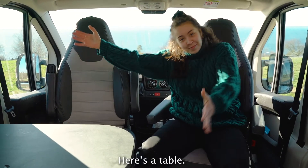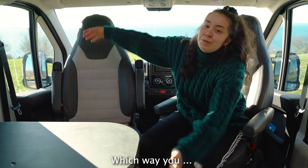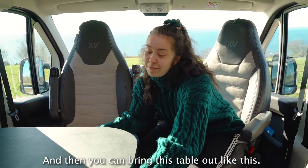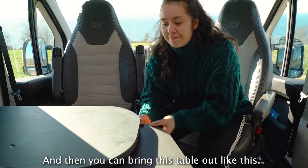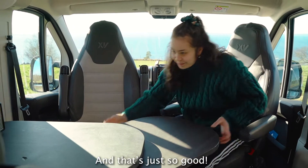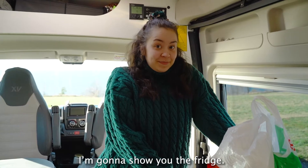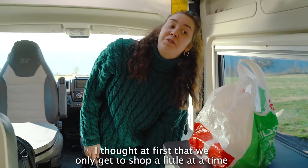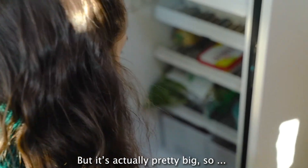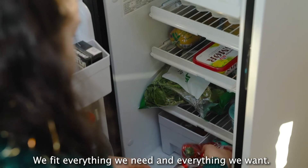Here's the table, here are the chairs — they are perfect. You can turn them which way you want, and then you can bring this table out like this, and that's just so good. I'm going to show you the fridge — I thought at first we'd only have to shop a little at a time, but it's actually pretty big. We fit everything we need and everything we want.